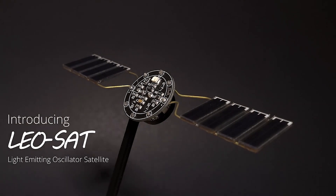Hey guys, Jacob here. You remember this circuit sculpture I built? Well today, I'm going to send it to space and I'm going to show you how I did it.